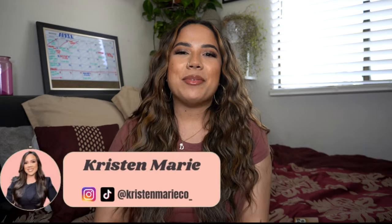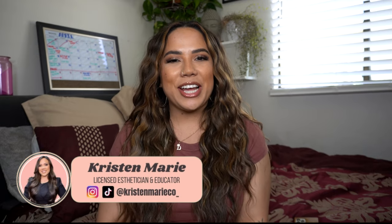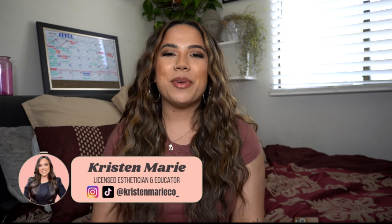Hey you guys, it's your girl Kristen here. I'm a licensed esthetician, an educator, mentor, a YouTuber, and a mom.